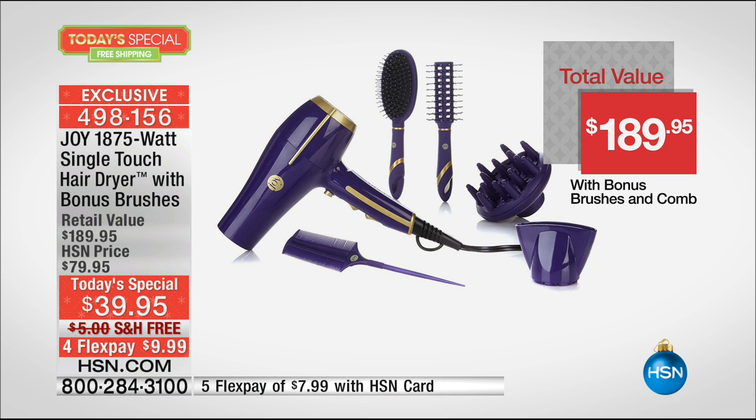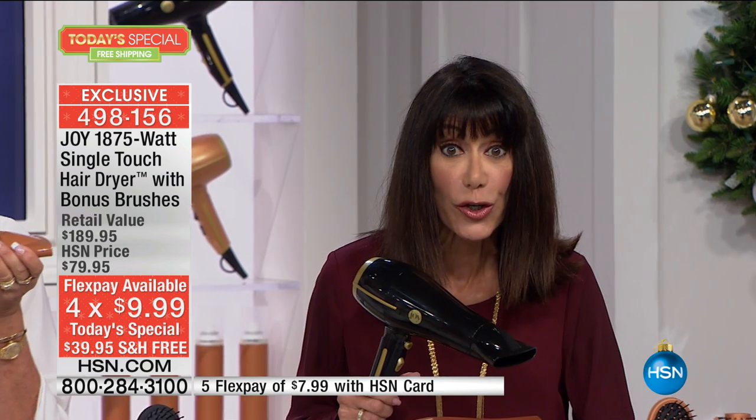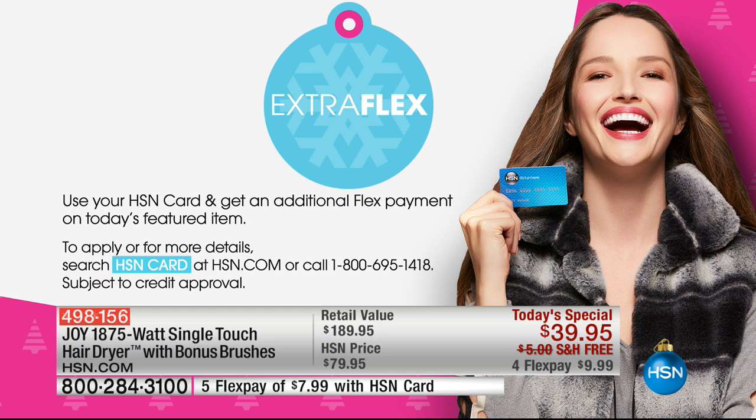Any credit card, debit card, PayPal. HSN card it's $8. If you don't have the HSN card - call the number on the screen, and we give you $20. But the best part - it will change the way you dry your hair every day. If you're like me and you hate to dry your hair, it's now a pleasurable experience - I can do it quicker, easier, faster.